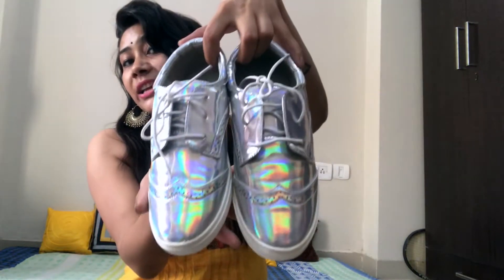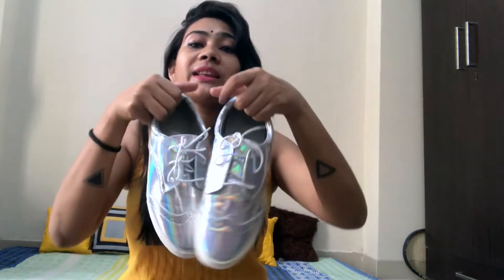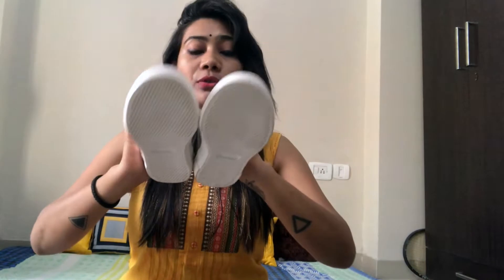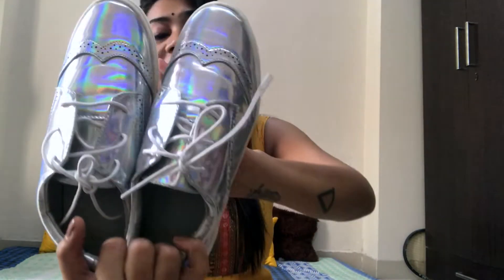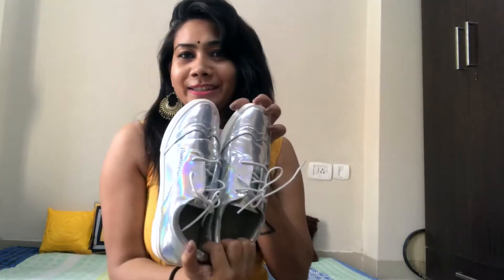The best part about these shoes is that winter is near and these are totally party wear shoes. I can wear them with my dresses or with my jeggings or stockings. If I don't like to wear boots — because sometimes boots are not that comfortable — I can definitely wear them to my New Year party, Christmas party, or any other party. I definitely love this purchase.